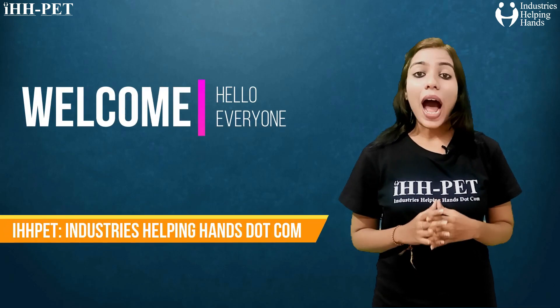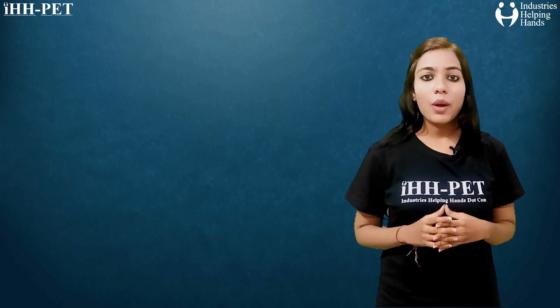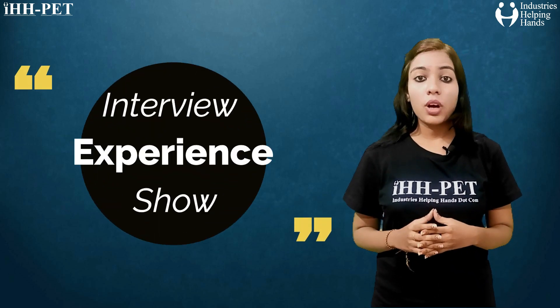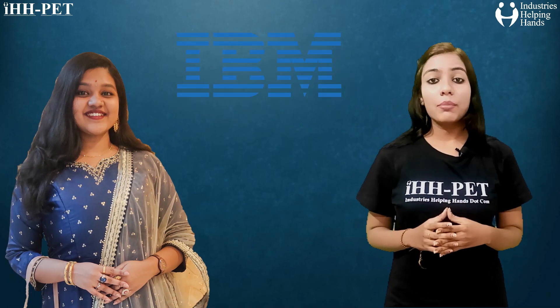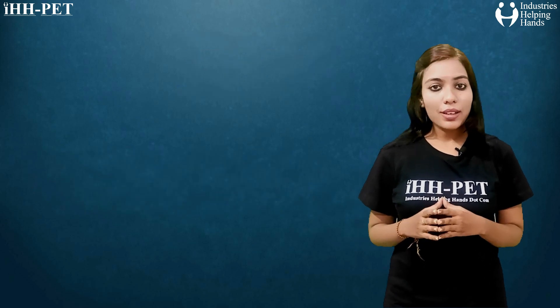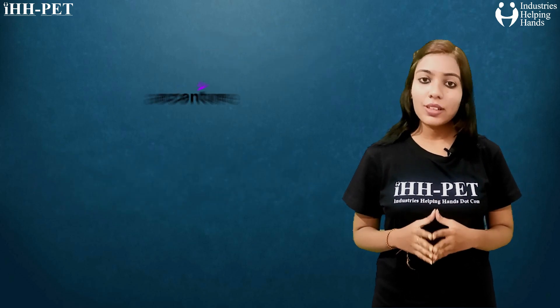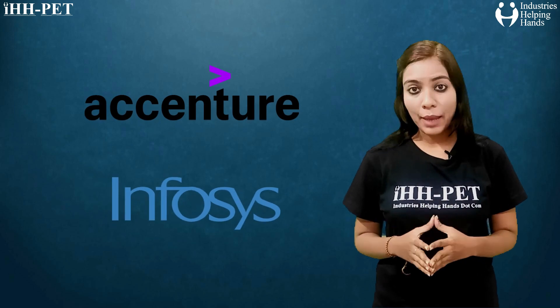Hello everyone, welcome to I Teach Pet Industries Helping Hands. Here we are with the interview experience show. Our guest is Janvi, who is placed in IBM as an Associate System Engineer. She was also placed in two other companies — Accenture as well as Infosys — but she chose IBM.